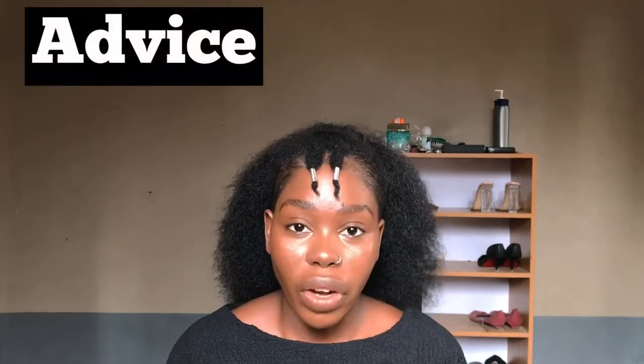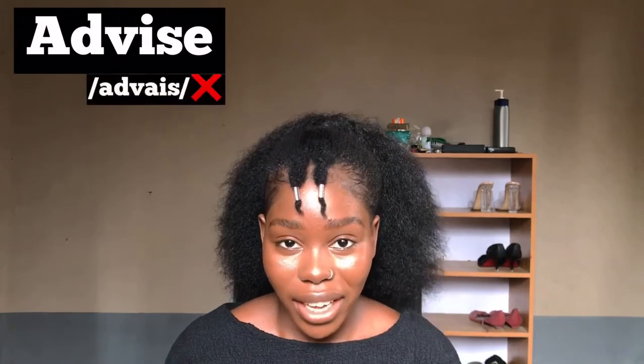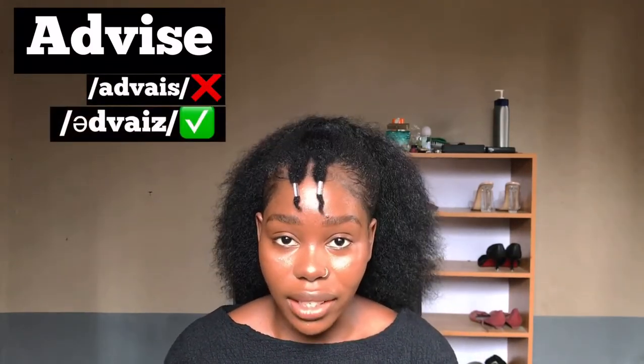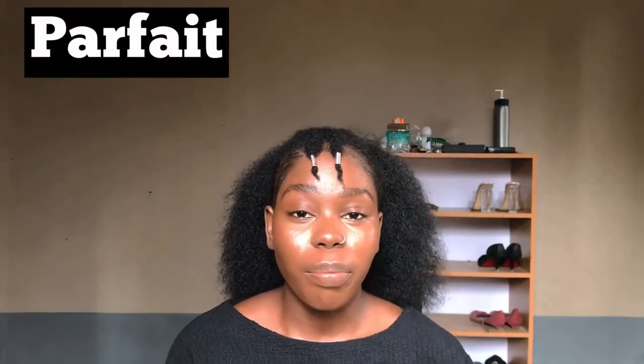This next word has two different spellings, so I'm sharing both so you don't get confused. The noun is spelled A-D-V-I-C-E and pronounced 'advice.' The verb is spelled A-D-V-I-S-E and pronounced 'advise.' Advise.